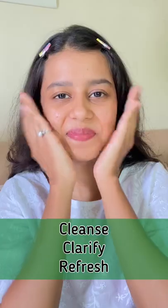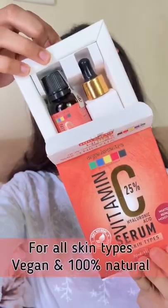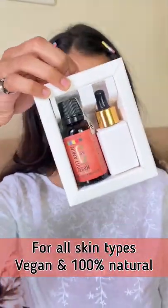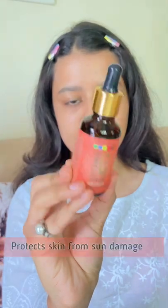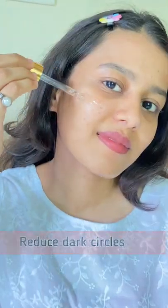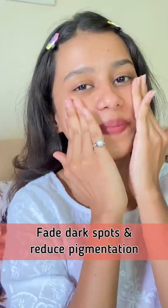The astringent helps your skin to cleanse, clarify, and refresh. Next is the Vitamin C 25 Hyaluronic Acid Serum. This is for all skin types, vegan and 100% natural. It promotes collagen production, helps protect skin from sun damage, reduces under-eye dark circles, and helps fade dark spots and reduce pigmentation.